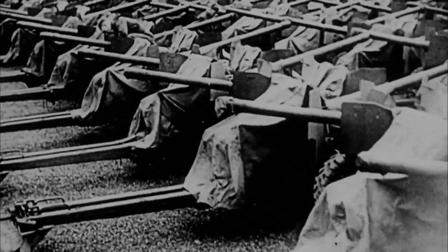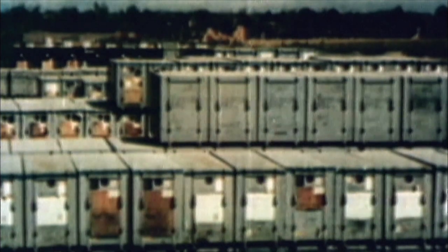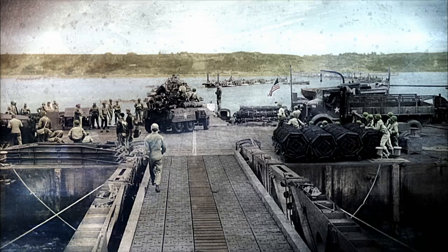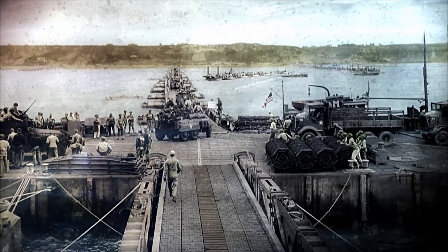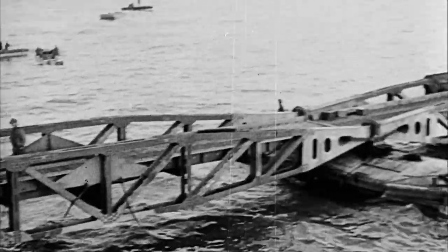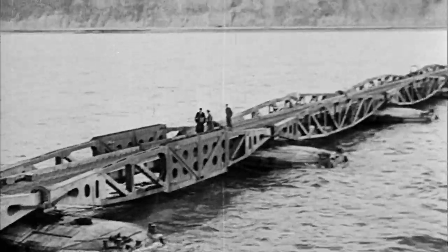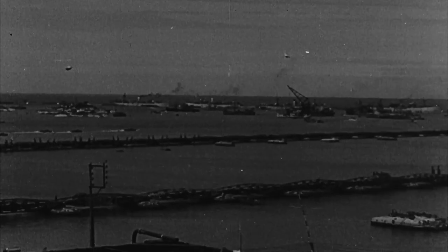Stockpiles of weapons and ammunition cover every last inch of space in the UK, but landing it all in France is another challenge for the Allies. It was all Churchill's idea. He said when we do the invasion, we can't rely on seizing a French port, so let's bring our own harbors with us. They're called Mulberry Harbors, and the Germans don't even know they exist. They're an ingenious design of concrete blocks, steel platforms, and floating roadways. They will create an unloading advantage never before seen in warfare.